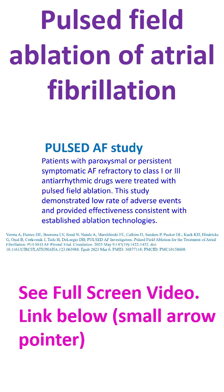In the Pulsed AF study, patients with paroxysmal or persistent symptomatic AF refractory to class I or III antiarrhythmic drugs were treated with pulsed field ablation. This study demonstrated a low rate of adverse events and provided effectiveness consistent with established ablation technologies. Overall, pulse field ablation has the ability to achieve pulmonary vein isolation rapidly and with minimal complications.